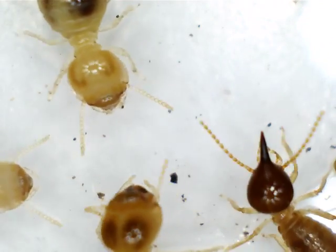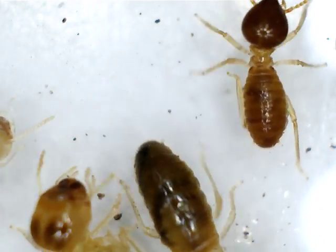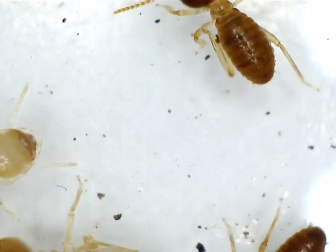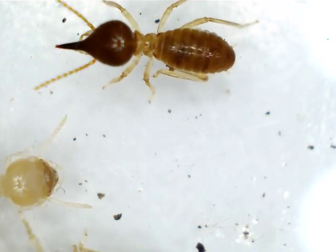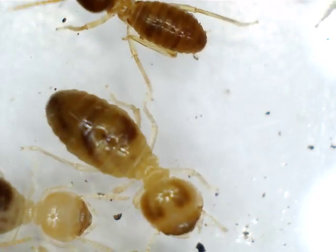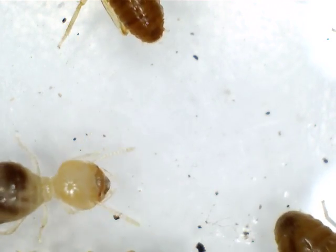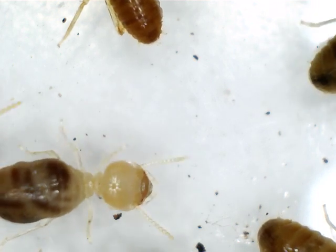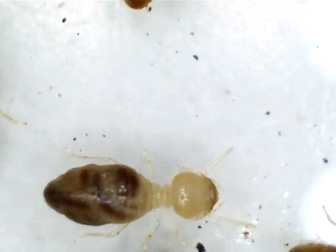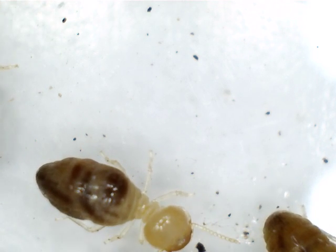You can see a head there just poked into the screen — that's a worker termite. A darker body, and the colour it is taking on is the colour of whatever timber that termite is eating, so it can be quite dark. The worker termites in this species are a little larger than the soldiers.